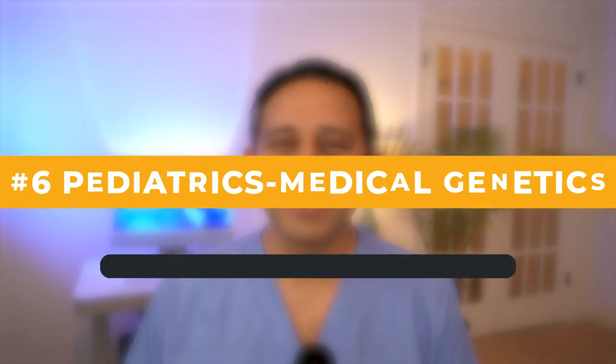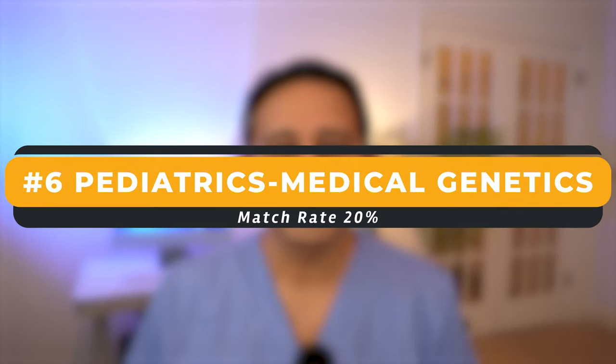Specialty number six is a combination of pediatrics and medical genetics, where 20% of IMGs matched into this specialty. However, the number of spots in this combined program is again less than 100, so I do caution you on how you want to interpret this data. Although it's 20%, the total number of IMGs who would be matched is quite limited.